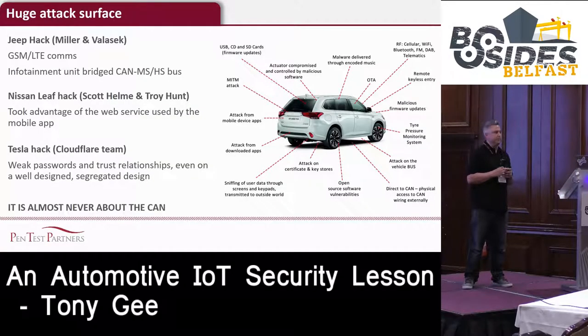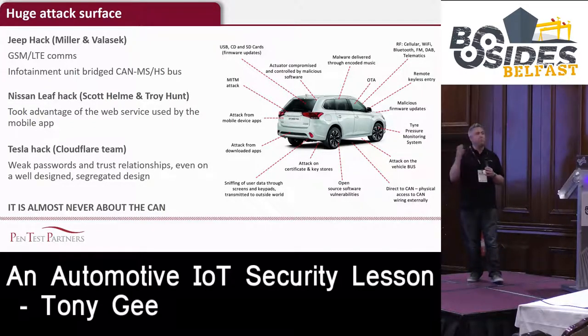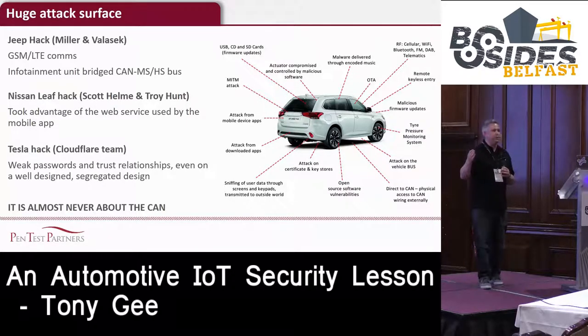Why did we look at the car? When you look at cars, there's actually quite a large attack surface, and it's not that complicated when you think to look at it. A lot of people think you need to understand how CAN networks work and ECUs, but actually it's not really that complex. A lot of it is just simple attacks. Charlie Miller and Chris Valasek simply looked at the infotainment system, which wasn't properly segregated from the CAN.